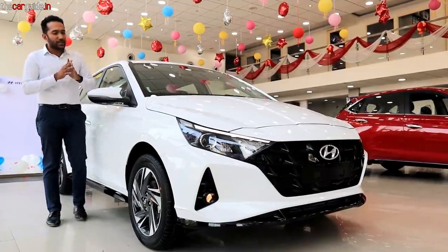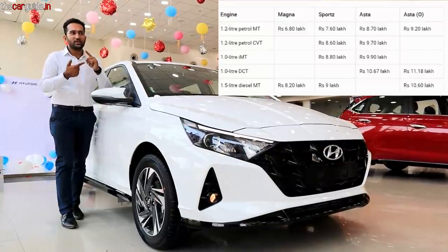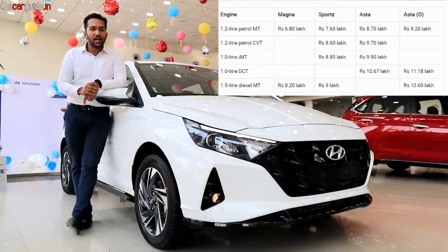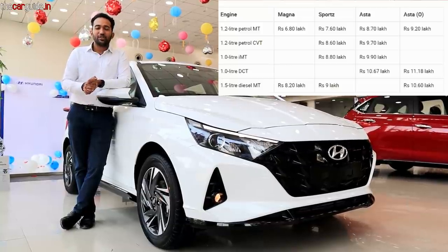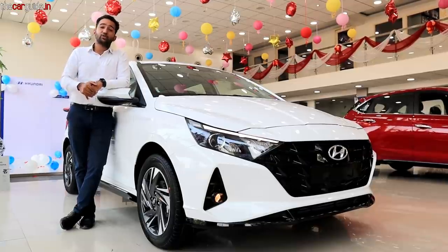Accordingly, I will check the price and put it here. This is available with the 1.2 manual, 7 DCT, and the diesel manual as well. The pricing is okay — I like it a little. But let's find out what the quality is, what the features are, and the engine options. Whether the price is appropriate or not, at the end of this video I will share it with you. So you should watch this video until the end.